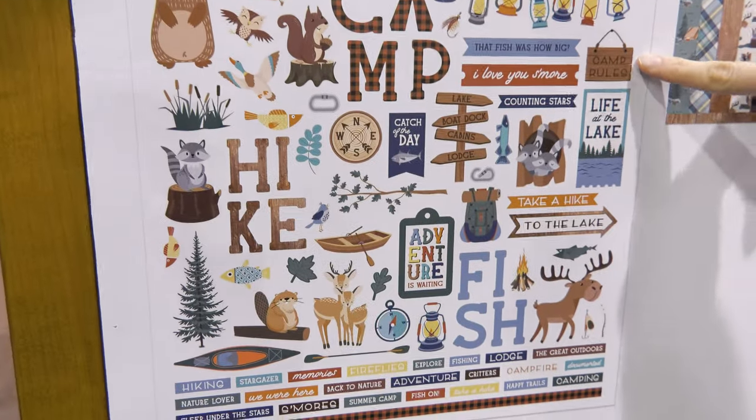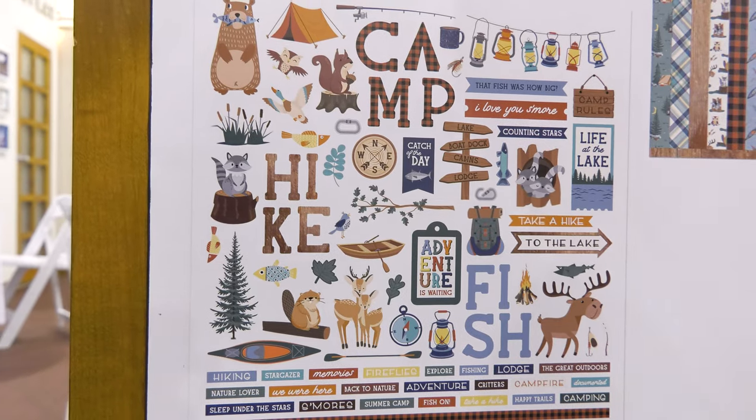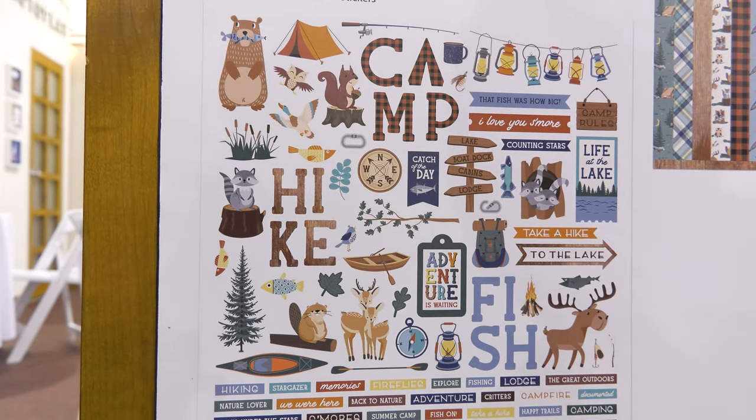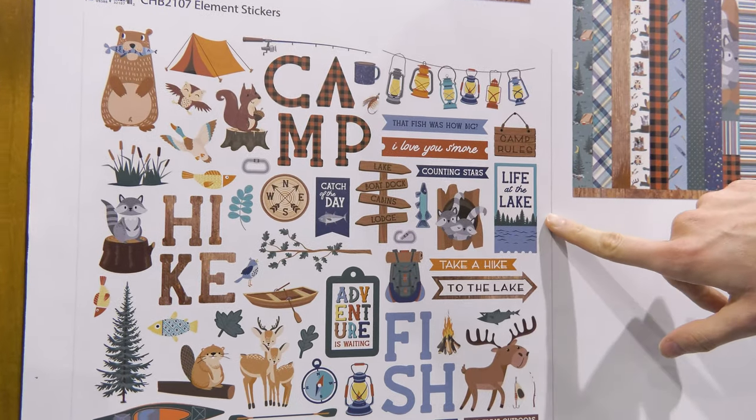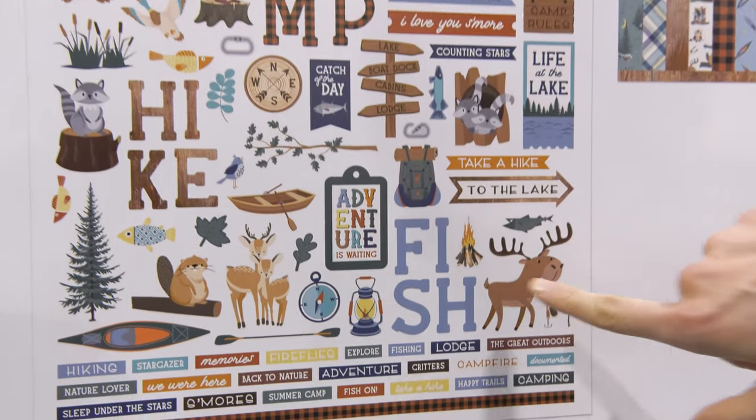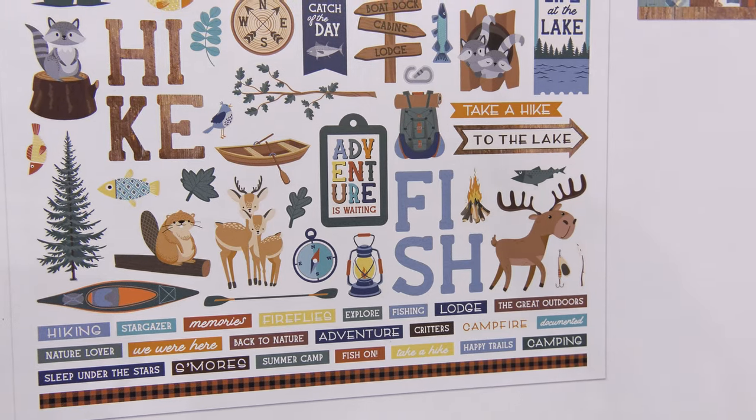There are really cool element stickers that come with really fun sentiments like 'I love you s'more' and 'life at the lake,' and so many cute little critters in this collection too — adorable.